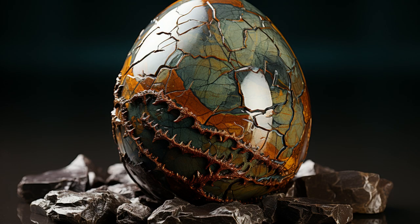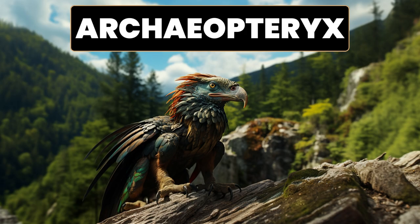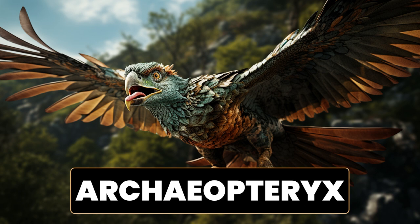Here is another dinosaur egg. Let's try to guess it again. What is the name of the dinosaur that could fly and have feathers? It's the Archaeopteryx. A fun fact about Archaeopteryx is that it represents a significant transitional fossil between dinosaurs and birds. Archaeopteryx lived approximately 150 million years ago during the late Jurassic period and is considered one of the earliest known birds.